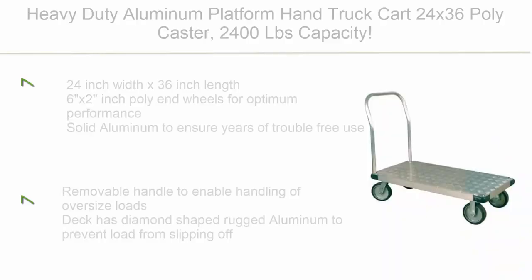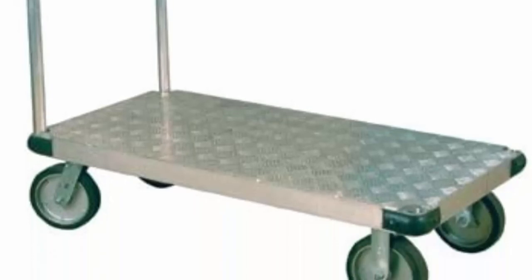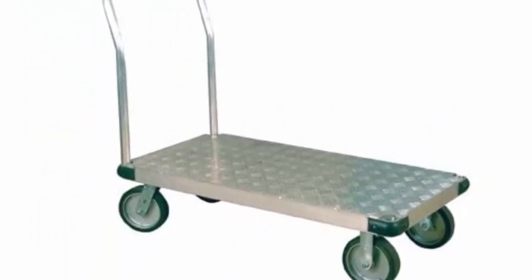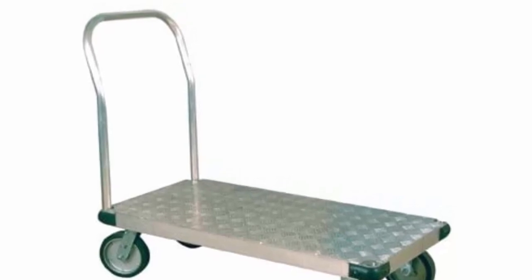Top 2: Heavy Duty Aluminum Platform Hand Truck Cart — 24x36 poly caster, 2,400lb capacity. Dimensions: 24-inch width x 36-inch length. Features 6x2-inch poly end wheels for optimum performance. Solid aluminum construction ensures years of trouble-free use. Removable handle enables handling of oversized loads. Deck has diamond-shaped rugged aluminum surface to prevent load from slipping off.